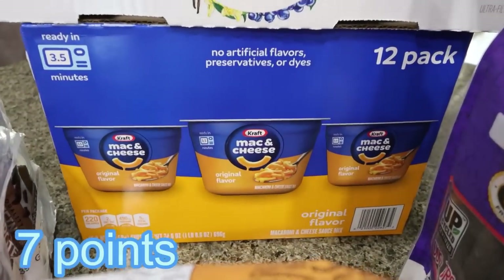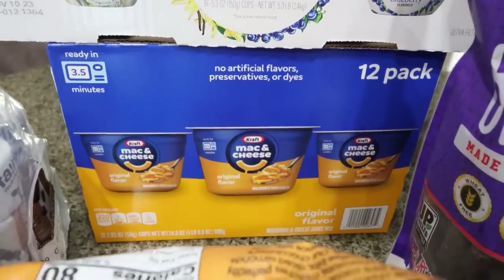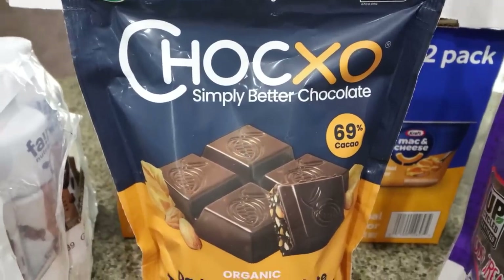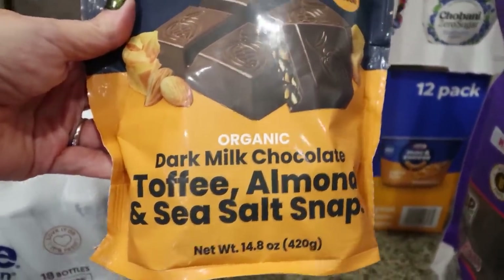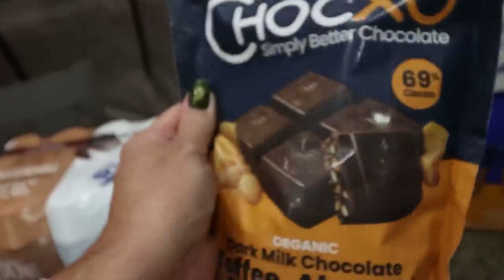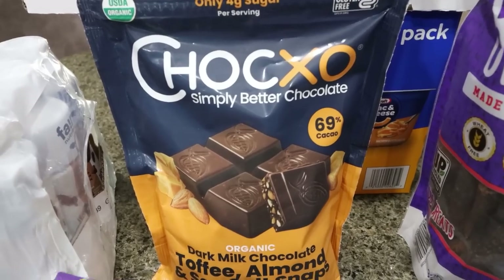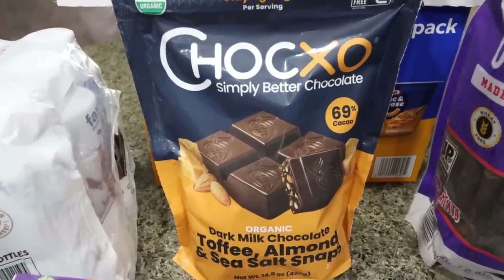I picked up mac and cheese cups for Troy — since I'll be traveling, these are easy: just add water and throw in the microwave. And this is a new find — from the brand Choc Zero, a low-sugar organic chocolate company. It's 69% cacao, dark milk chocolate toffee almond and sea salt snaps. They're only 80 calories each, no weird ingredients, no erythritol or sugar alcohols, and they're gluten-free for less than $10. Perfect pre-portioned sweet treat I can take traveling.